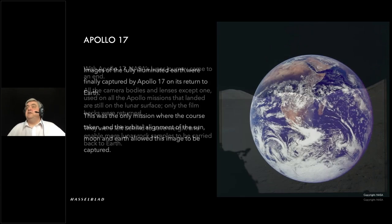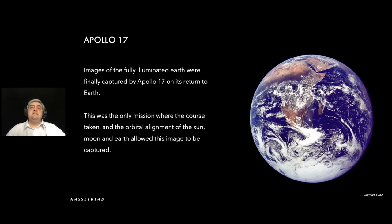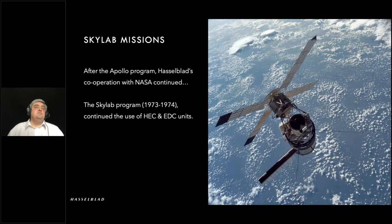This is probably one of the most iconic images that most people see. It was on Apollo 17 where the full Earth was captured — up until then the Earth had been captured, but it wasn't fully illuminated because the sun's position hadn't allowed it. That's why this particular image has the nickname 'The Blue Marble.' But it didn't end there — most people think of Hasselblad and moon cameras and think that's it, but actually we carried on many, many years after that.